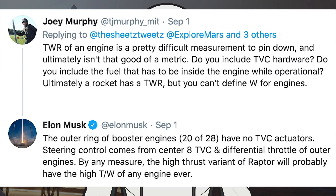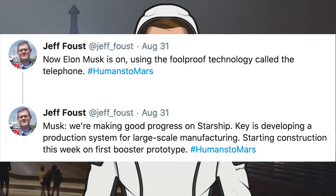In terms of Super Heavy, somebody tweeted about the thrust-to-weight ratio of an engine, and Musk responded to say the outer ring of booster engines — 20 out of 28 — have no thrust vector control actuators. Steering control comes from the center 8 TVC and differential throttle of the outer engines. By any measure, the high thrust variant of Raptor will probably have the highest thrust-to-weight of any engine ever. Musk also mentioned they would be starting on the first prototype booster this week.